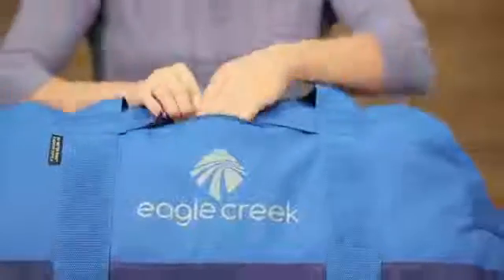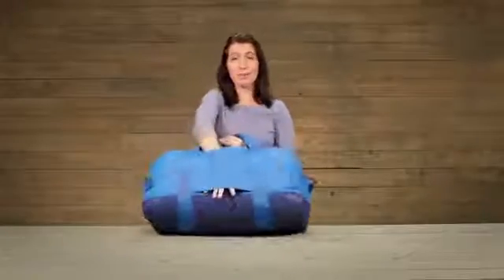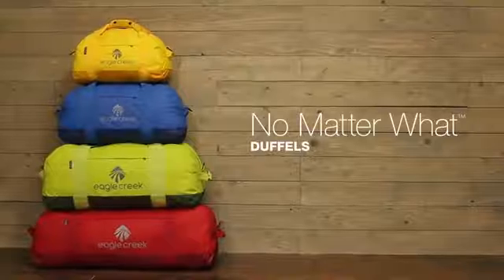At the front of the bag there is a zip pocket, and on the small and medium sizes there's a back slip panel so that you can put this bag over the handle system on your wheeled luggage. And that's the No Matter What Duffel, covered by Eagle Creek's No Matter What warranty. For durable gear, shop Eagle Creek.